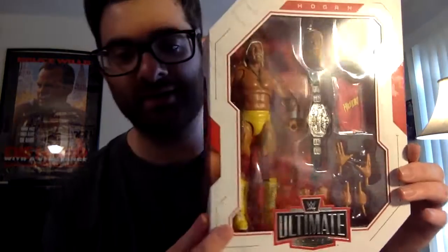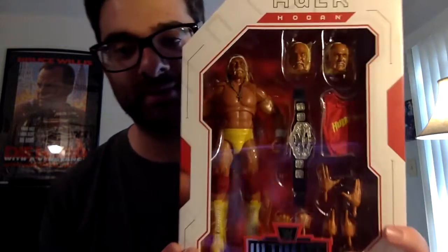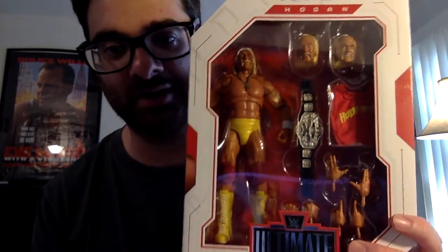The other one I found at Target is Hulk Hogan, the Ultimate Edition set. I have a bunch of Hulk Hogan action figures. These ones are expensive — I think this was around $30. I was kind of hesitant, like do I really need it? But I felt like with WWE action figures, if you don't buy it now, you won't find them again. I think this set also came with Mr. T.